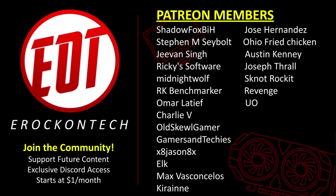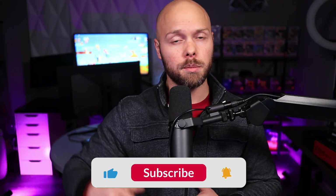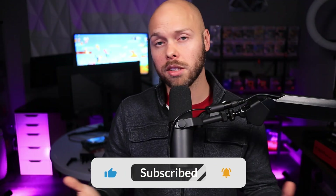A quick shoutout to all my Patreon members — I really appreciate all of you. If you haven't joined yet, consider joining for as little as one dollar which gives you Discord access. Thanks for watching — if you liked the video please hit that like button, and if you're new get subscribed. Until next time, E-Rock out.